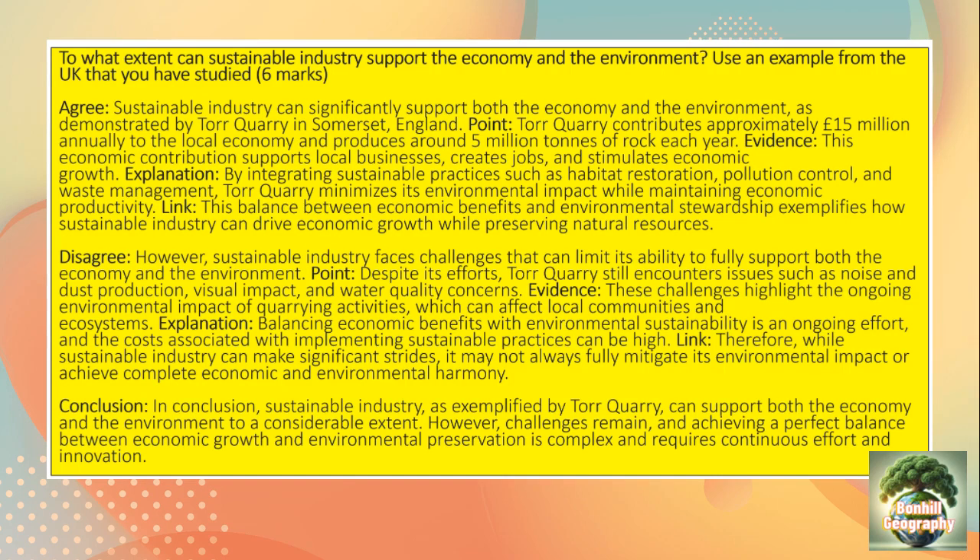Tor Quarry contributes approximately £15 million annually to the local economy and produces around 5 million tonnes of rock each year. This economic contribution supports local businesses, creates jobs and stimulates economic growth. We could also include the multiplier effect here.